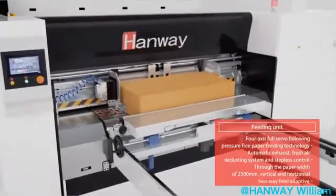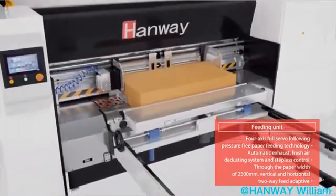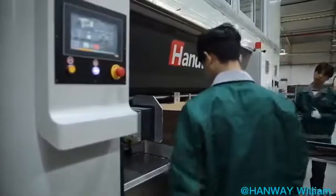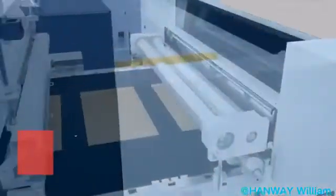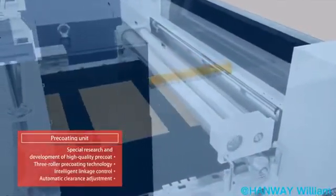The feeding unit features full servo following, pressure-free paper feeding technology. This is followed by the precoating unit and the spray printing unit, each representing a key stage in the production process.